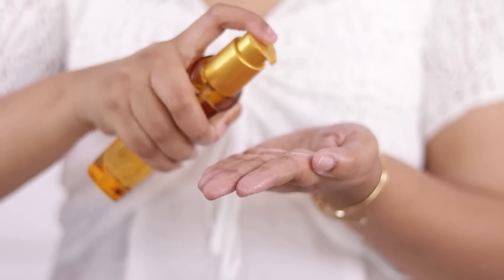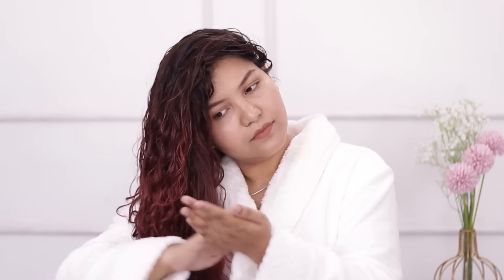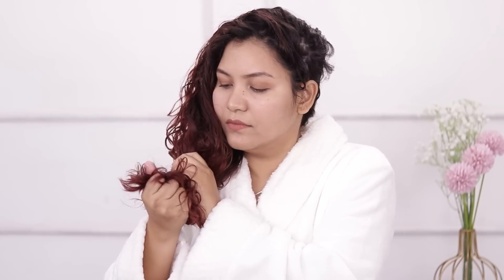Every time I use this serum, my hair is very nourished, soft, and healthy. It is very easy to use, and it gives a very good shine. It is frizz-free, so my hair looks beautiful. I really like using it. You can apply it wherever you need in your hair. When I wash my hair, I also use this serum for the final touch.